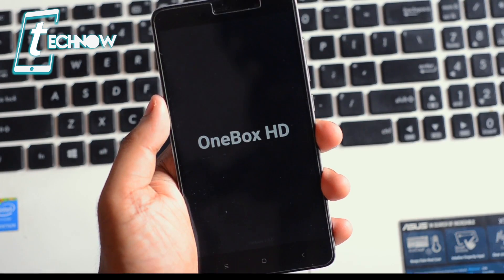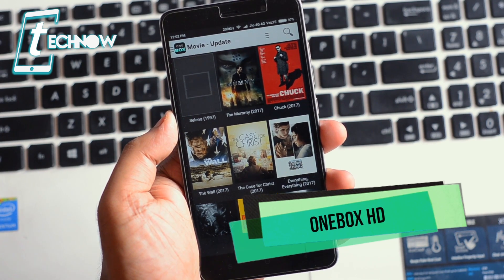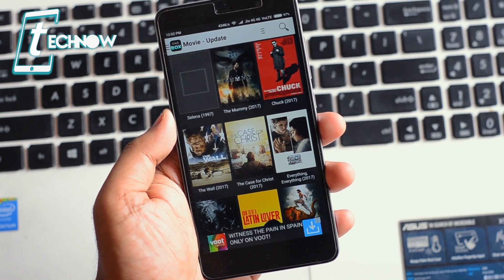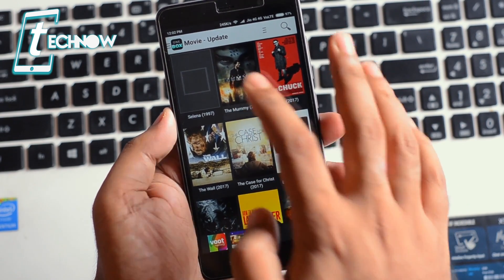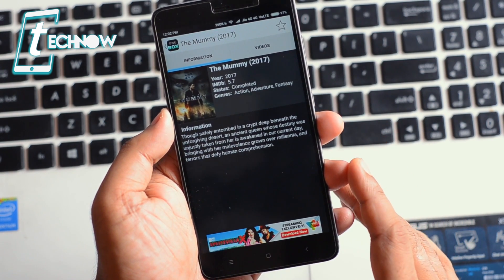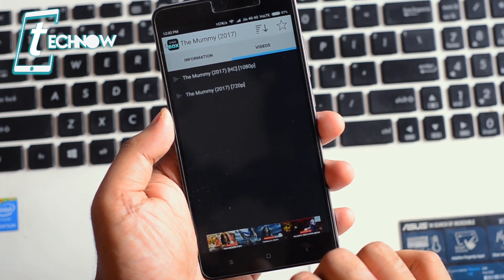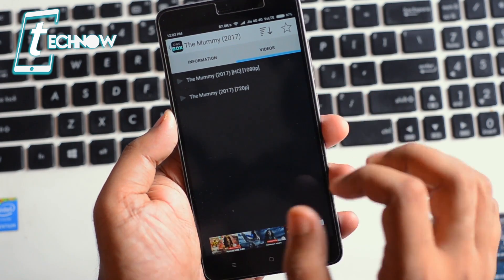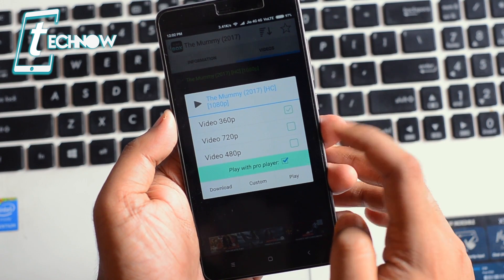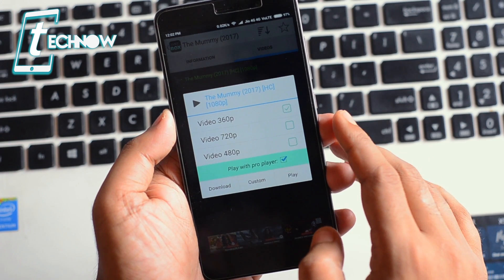Next we have an application called One Box HD. One Box HD lets you watch unlimited movies and TV shows — it's another alternative to ShowBox. It has some advertisements which you can always skip. Here we're looking at the new movie 'The Mummy,' where we have the information as well as the video. You can select the quality of the video.